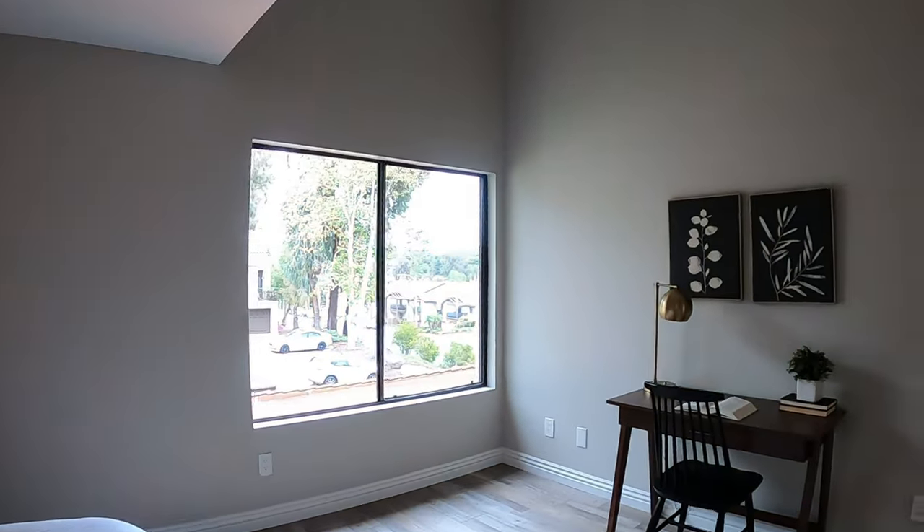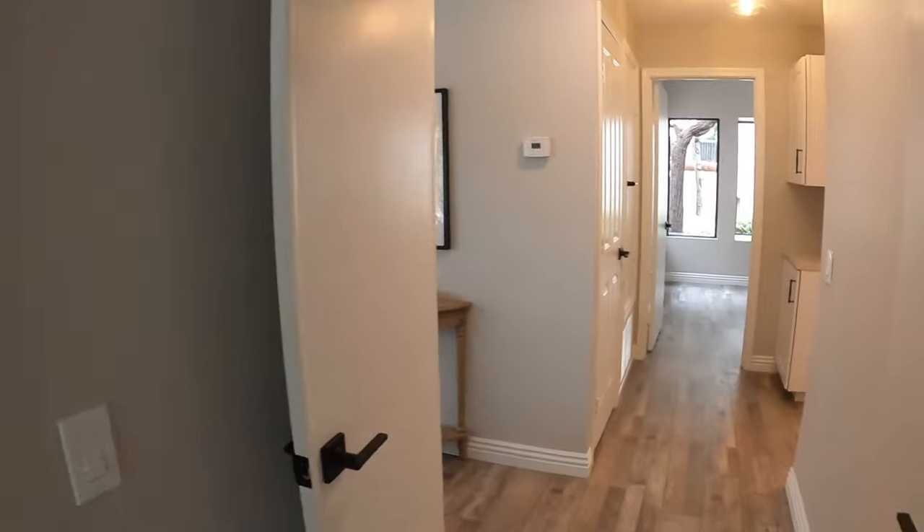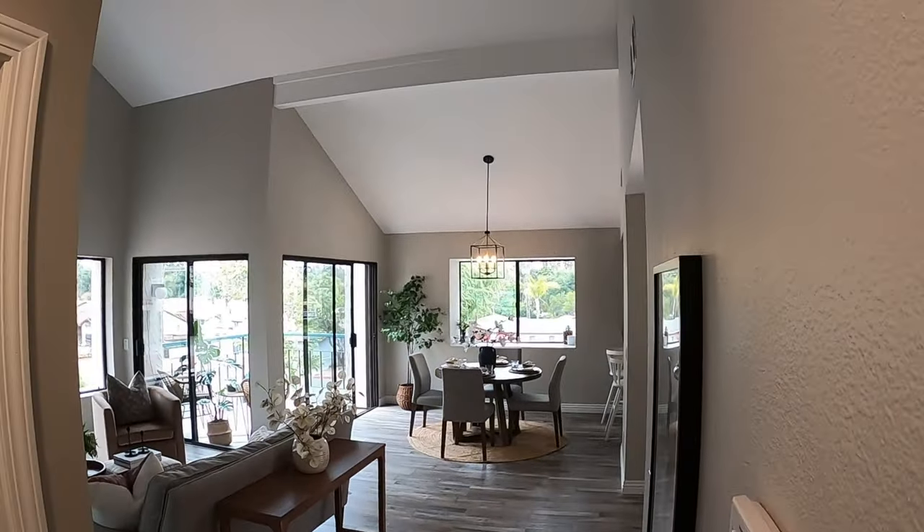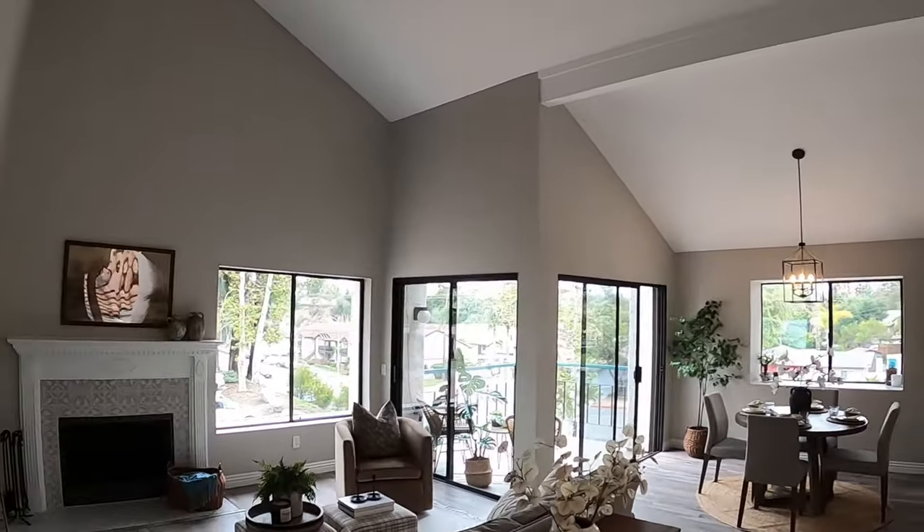There's attic storage up there. I'm pretty sure in this area the ceilings aren't tall so you should have a nice bit of storage there in the attic. And then what I really love are these real tall ceilings. This is what's going to sell this house.